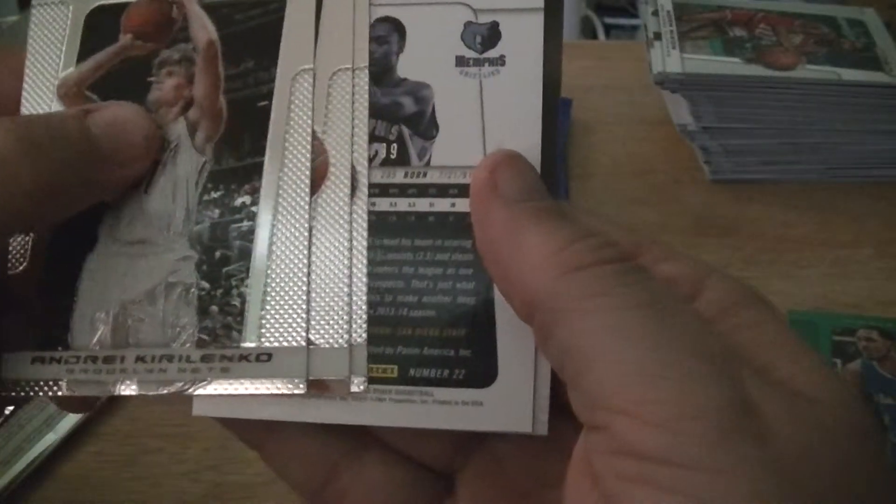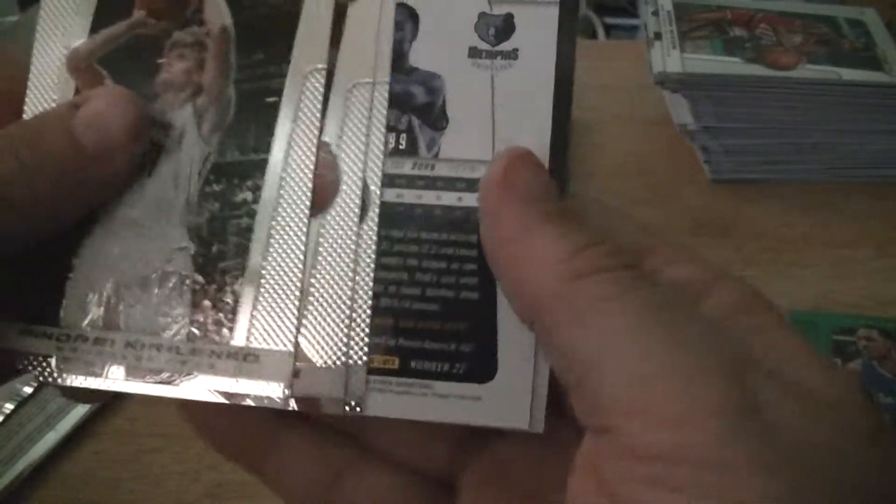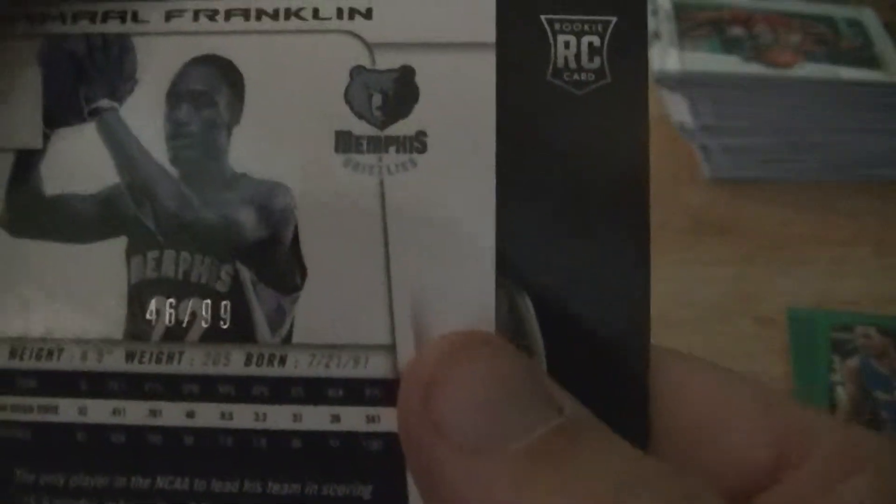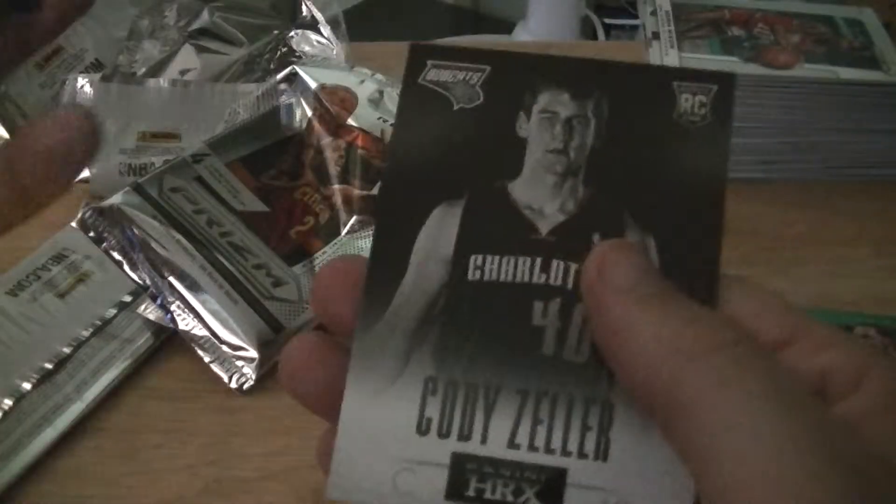Got an auto — looks like it's gonna be a Jamal Franklin autograph. I'm not sure what color it's gonna be, but it's numbered 46 of 99. Looks like it's gonna be a blue.